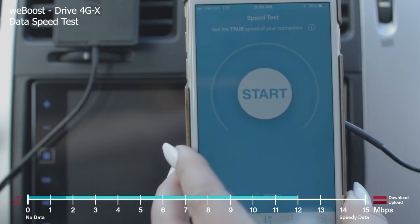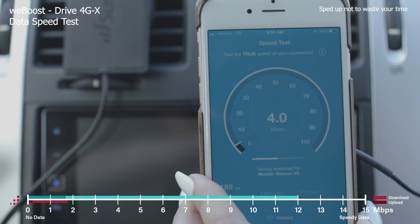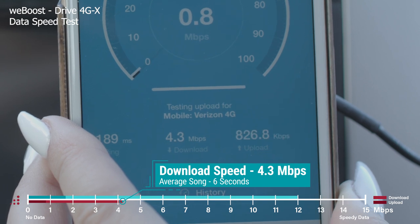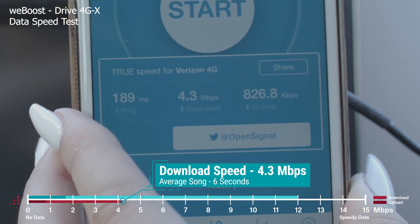Now with the WeBoost Drive 4GX, let's do another speed test. For this one the download speed is 4.3, which is about a third, and the upload speed is 826.8 kilobits, which is also worse.